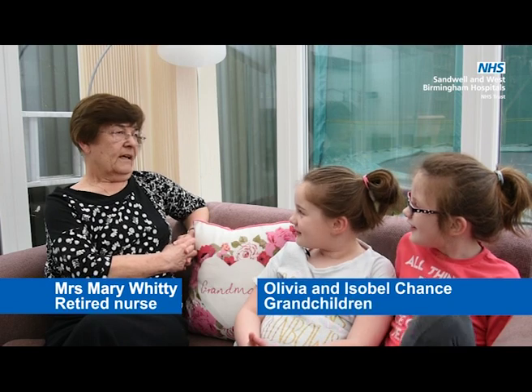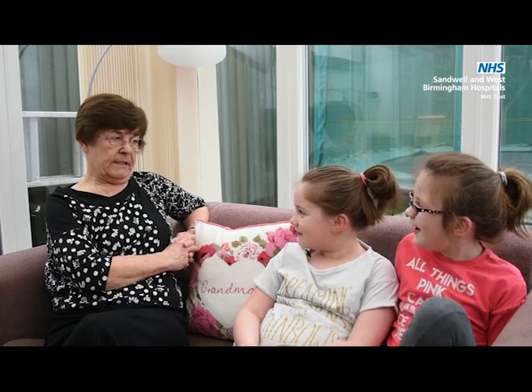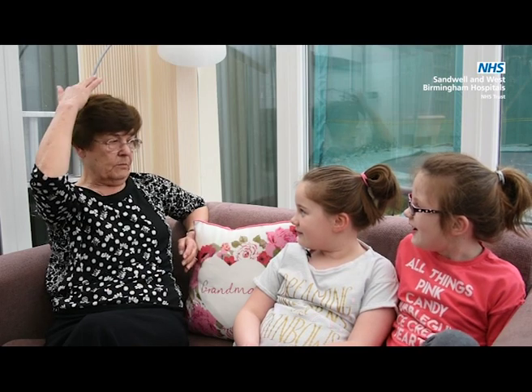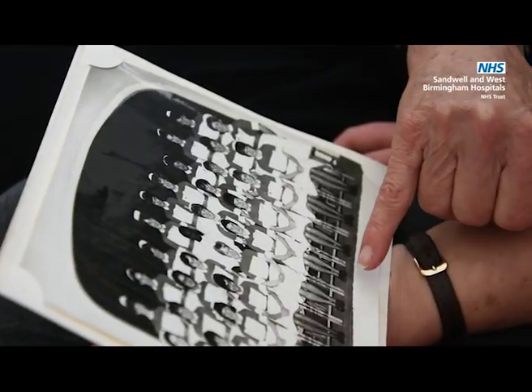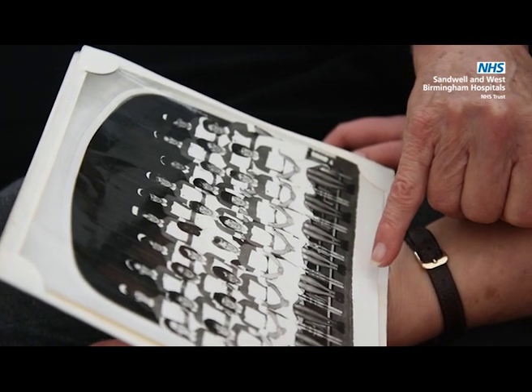Did the nurses wear the same uniform as they did now? The uniform was a lot different. They used to wear very stiff caps on their heads, which made them look very professional. They used to wear a lovely dress and a starched, stiff apron.